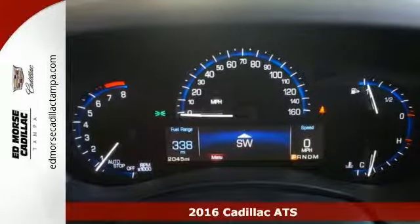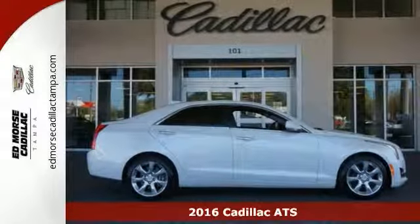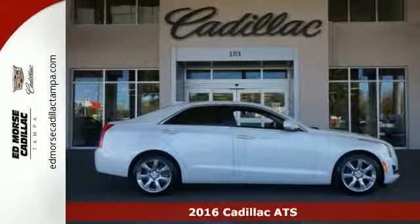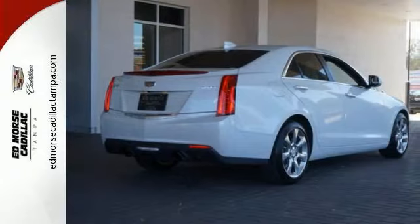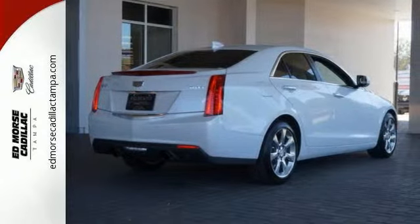It's a 2016 Cadillac ATS, just the right size, with a sporty mind and athletic prowess. It's made for excellent handling with a lightweight frame, aerodynamics, and premium ZF electric steering with variable assist.